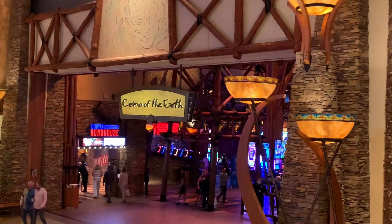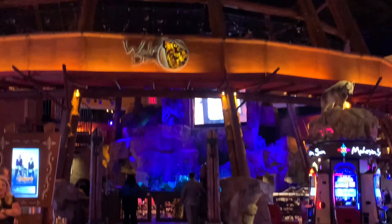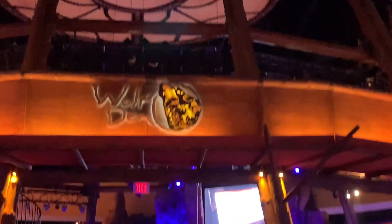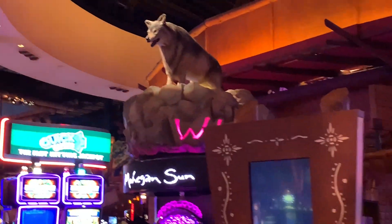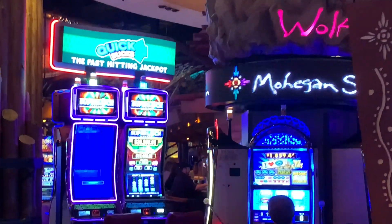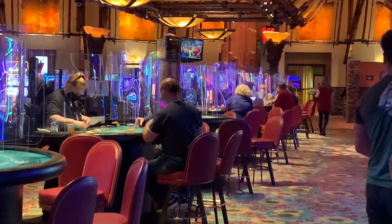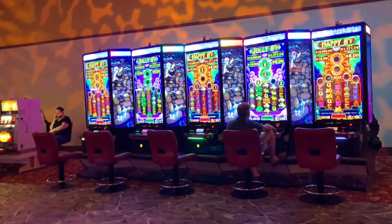This casino is the center of attraction — Wolf Den. There are wolf statues here. Here are the shields. The kids are in the center of attraction. This is the slot machine.